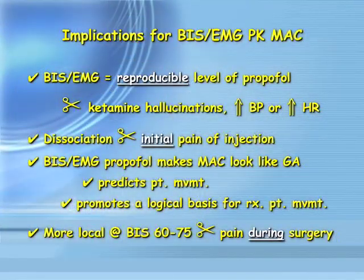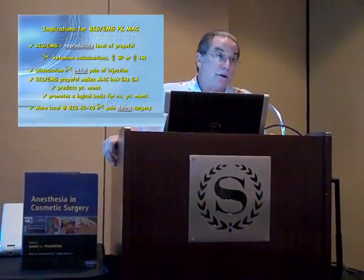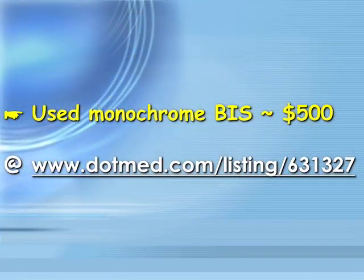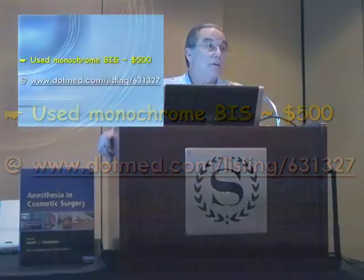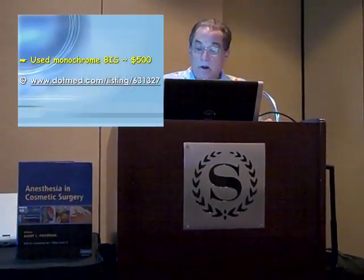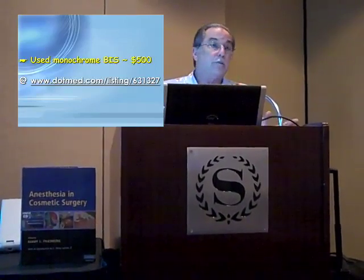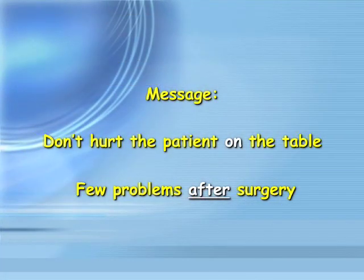This is just a summary slide of what we just talked about. The big takeaway: you can get a monochrome BIS monitor used for $500 at dotmed.com listing 631327. For $500, you'd have to be really hard-pressed not to have the advantage of this technology for your patients. The message is very simple: don't hurt the patient on the table, and you don't have any problems after surgery.